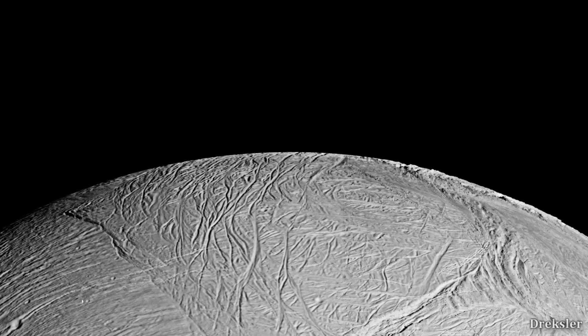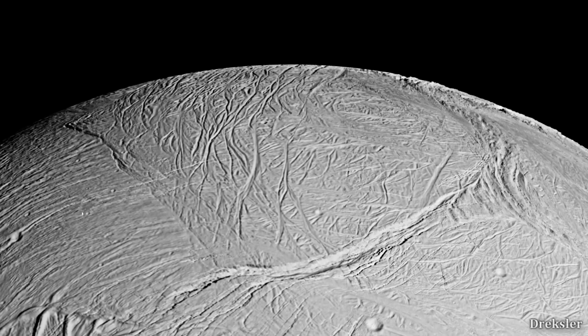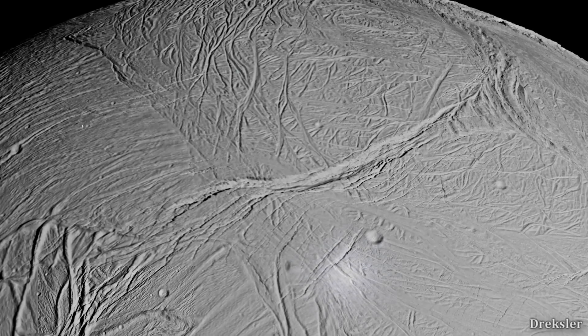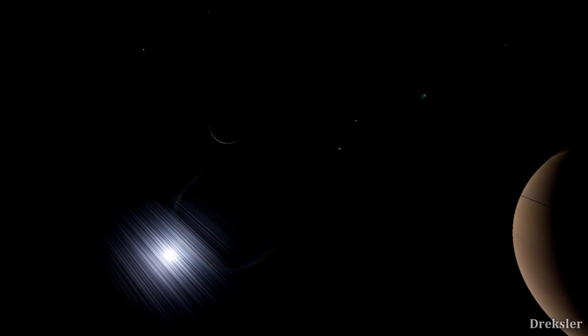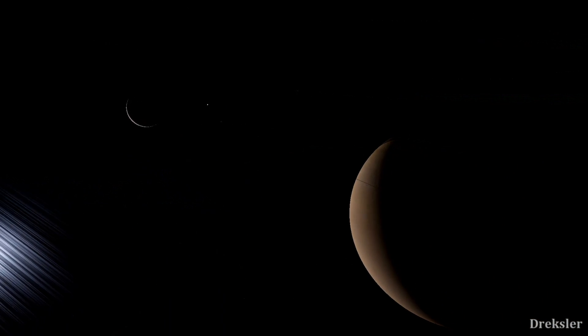Standing on Enceladus would be pretty exciting, knowing that below you is a huge ocean many kilometers deep. There could even be possible simple forms of life in the oceans of this tiny moon. So we should keep exploring it, and one day we may get to land on it.